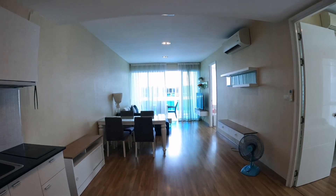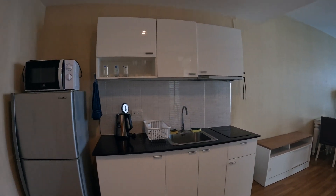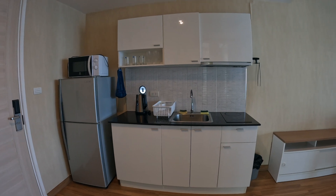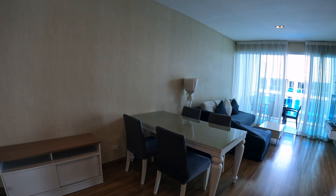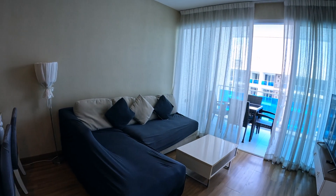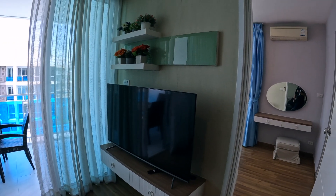Today we're going to have a look at the top floor condo at My Resort, which is a very popular resort. It's actually one of the best resorts I've ever been in and is also very well run. The staff — and the host as well — are absolutely fantastic. This is on the seventh floor, which is the top floor, and of course you do get a better view.